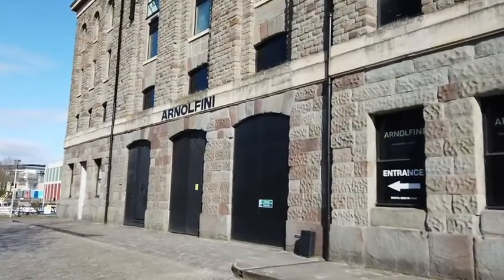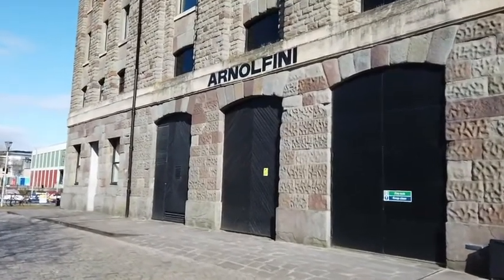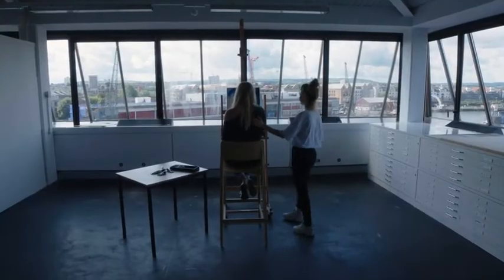City Campus also shares the iconic Arnolfini building on Bristol's harbour side, home to one of Europe's leading centres for the contemporary arts. The top three floors accommodate our programmes in graphic design, drawing and print, and fashion communication. UWE students can also access the Arnolfini's ground floor auditorium for lectures and drama workshops. And this concludes our tour of Bower Ashton. I hope you enjoyed yourselves and I look forward to seeing you on campus.